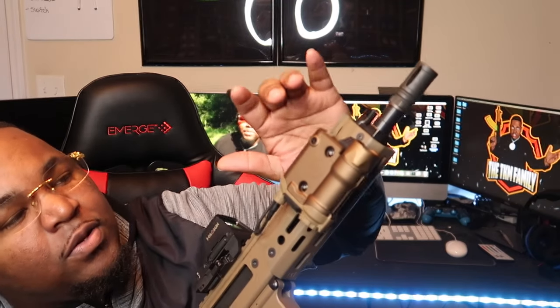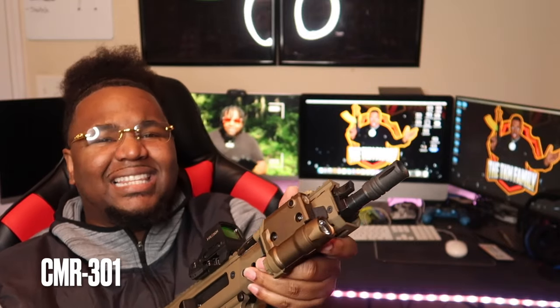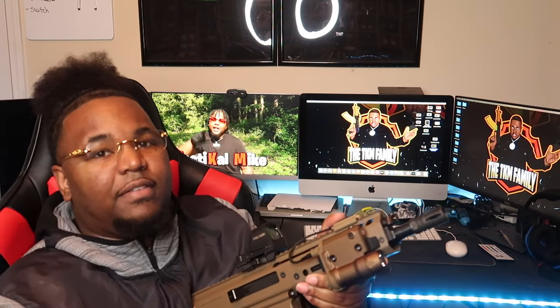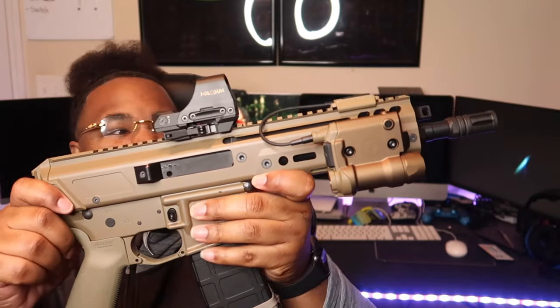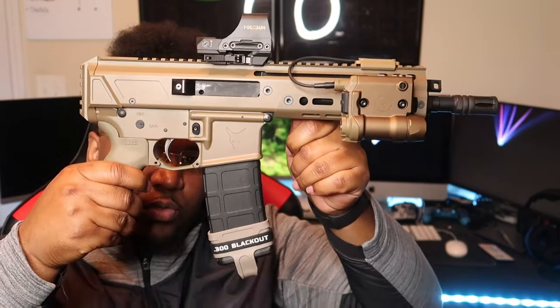This is the most powerful laser that I have in all of my collection. This is none other than the Crimson Trace — it's a light-laser combo. I have a little switch up top — it is a green laser. For the light feature, you just turn right there. You can have light and laser on at the same time, or you can just have the light. This gun is absolutely sexy. This is the flat dark earth PSA Jackal 300 Blackout.